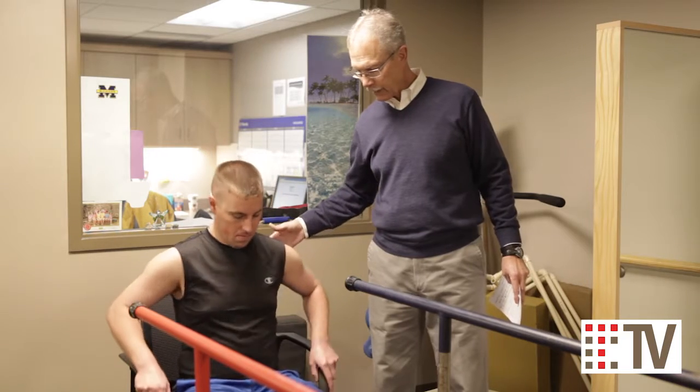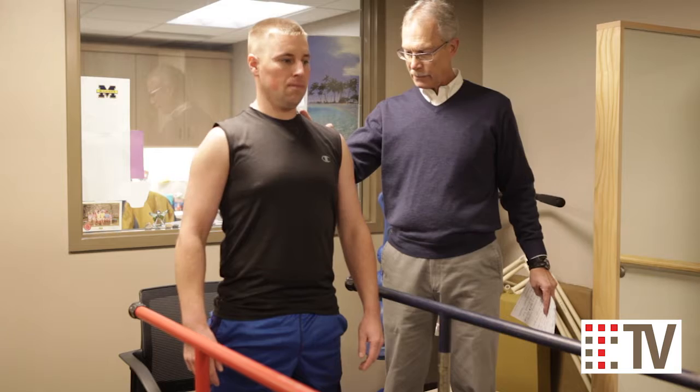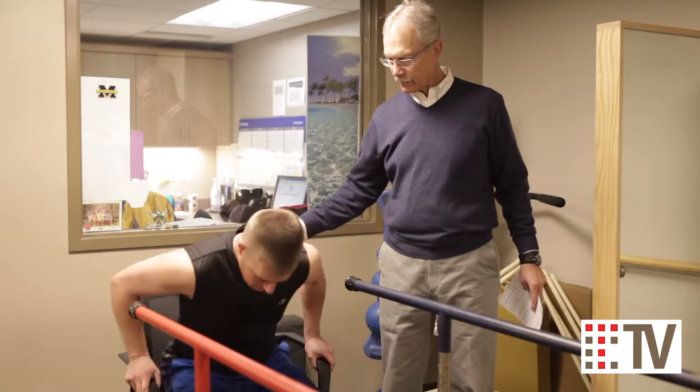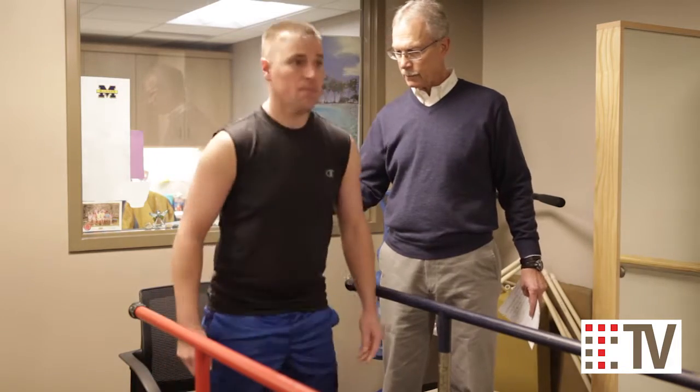Practicing sitting to standing also helps with the translation of postures from a sitting posture to a standing one and gives people confidence that they're not going to lose their balance when they go from one position to the next.